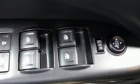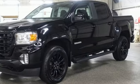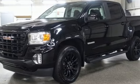V6 engine, four-wheel drive, automatic transmission, active grille shutters, streaming audio, wireless phone connectivity, manual tilting steering column, aluminum wheels,